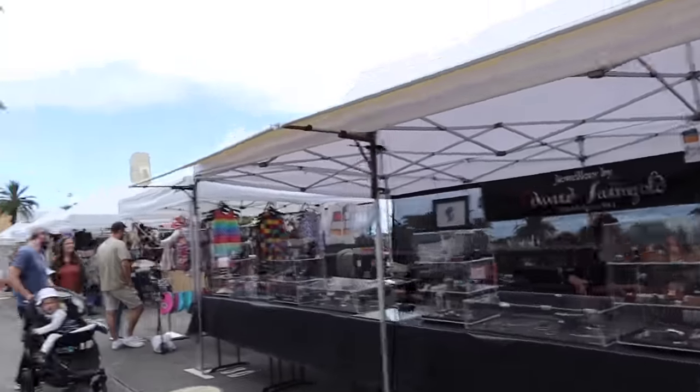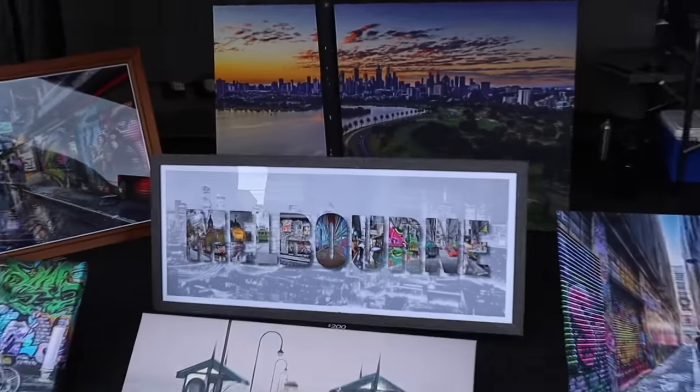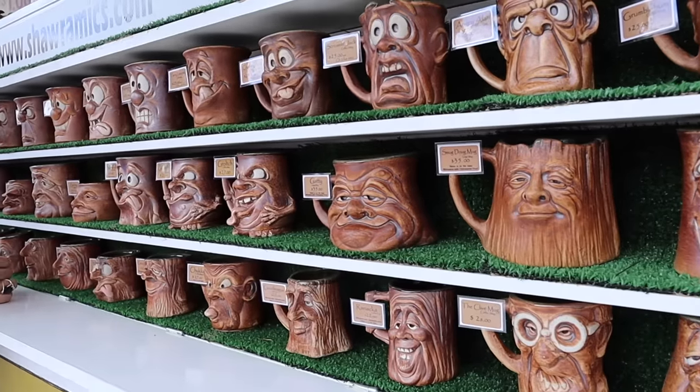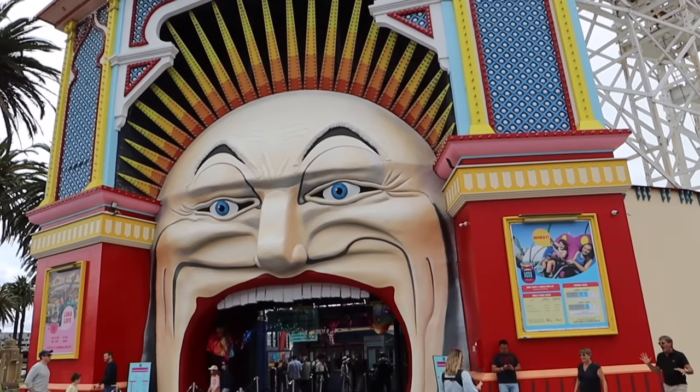They've got a market all the way along here — it looks like a bunch of independent businesses with different craft bits, like jewelry, art, and handbags. Really cool. They've also got a Luna Park here in St. Kilda.